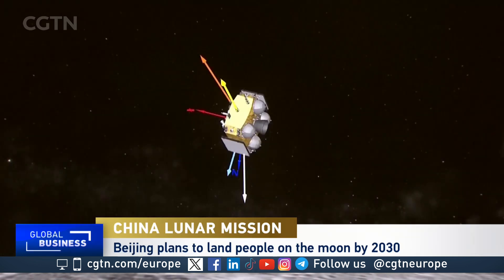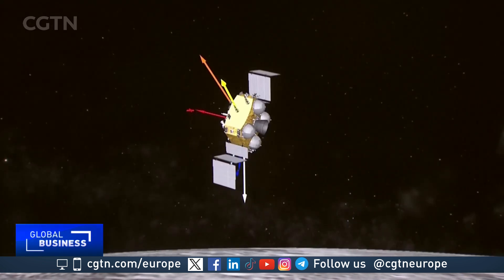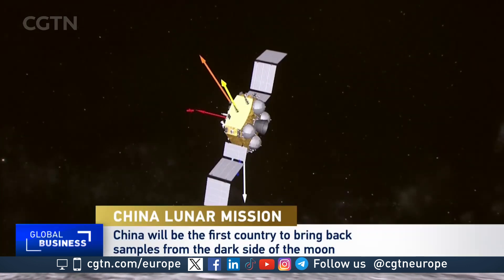So it's very exciting for the international community to be awaiting those samples. Obviously the samples will go to people in China first, and then we hope for international collaboration with that afterwards.